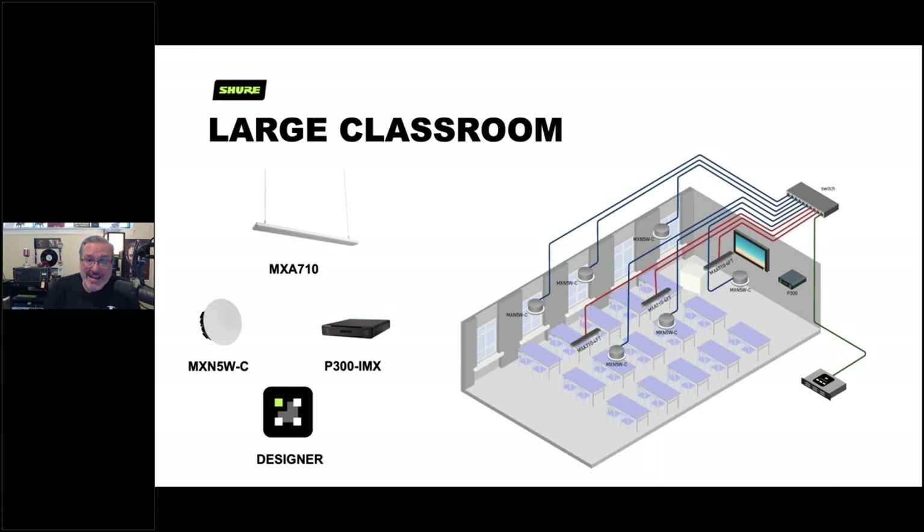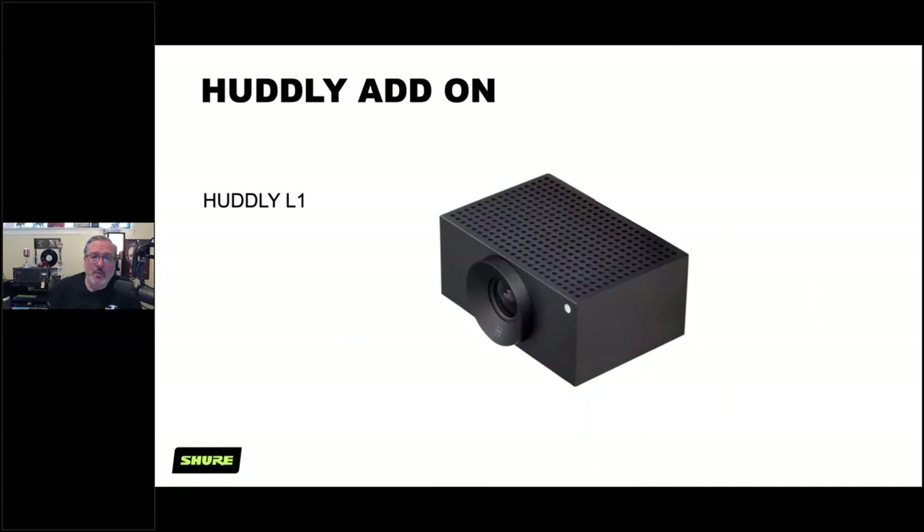One component worth mentioning: we distribute Huddly cameras now, even for larger spaces. Many universities use the standard Huddly IQ camera in their larger classrooms and love it. For a higher-end option there's the Huddly L1, which connects to the same soft codec PC — the NUC — that your P300 connects to for audio.